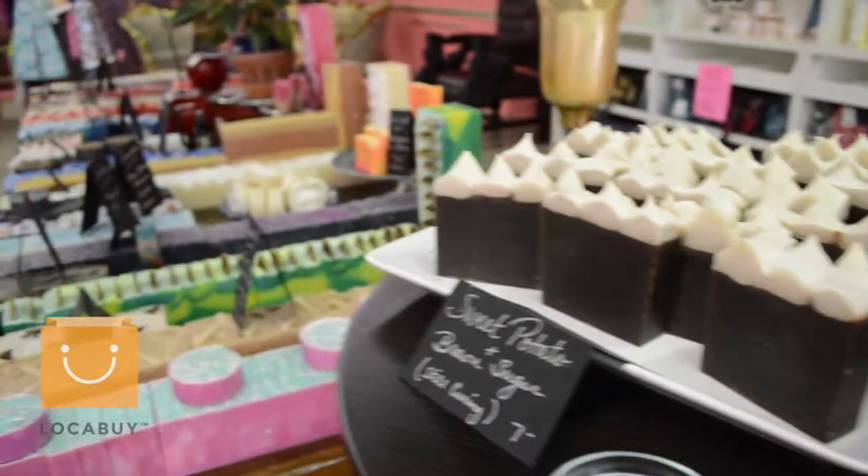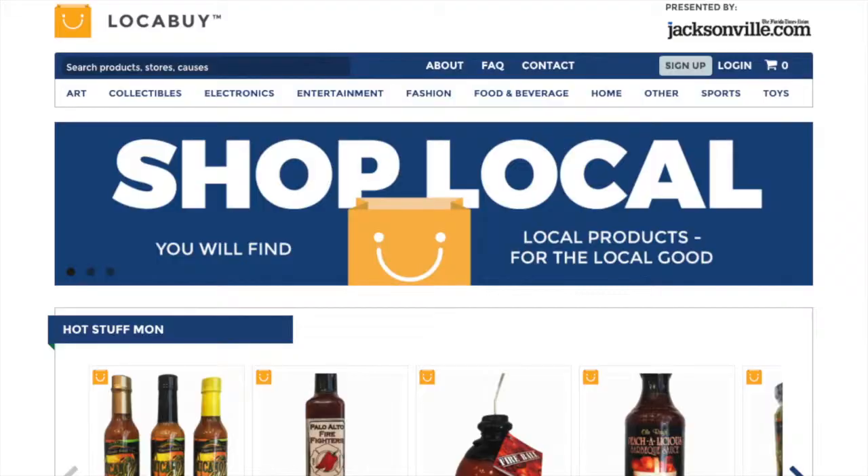The heart of this operation are the local people — it makes it better. It's better for local shopping, it's better for local business. If you can get to know your customer, shop local, buy local products for the local good.